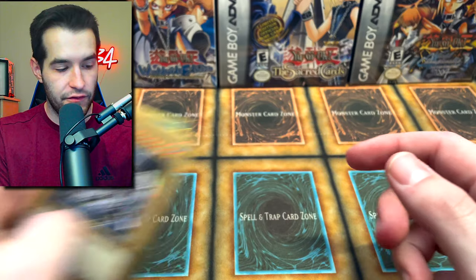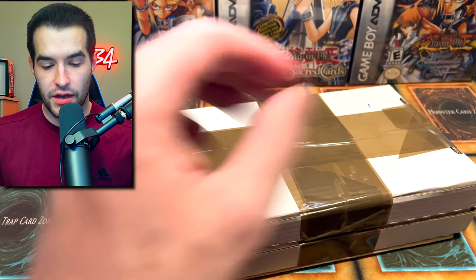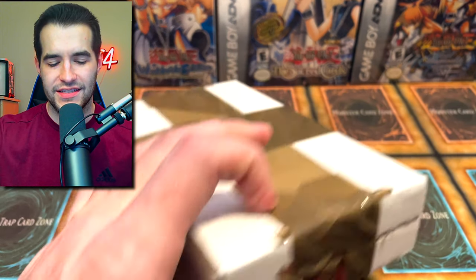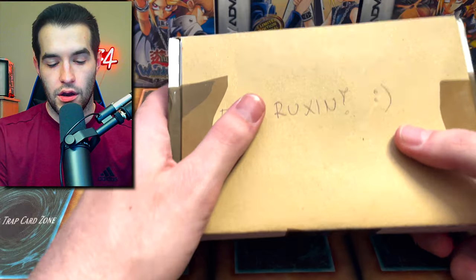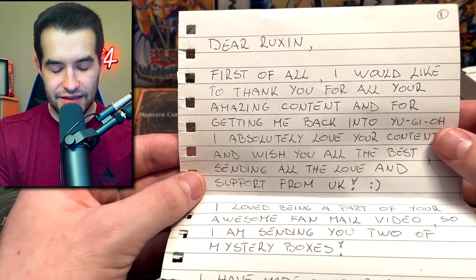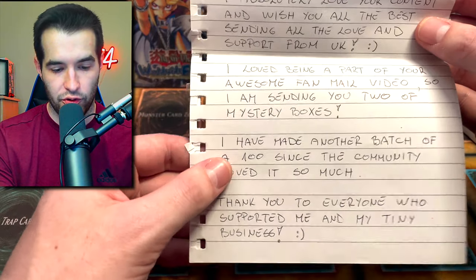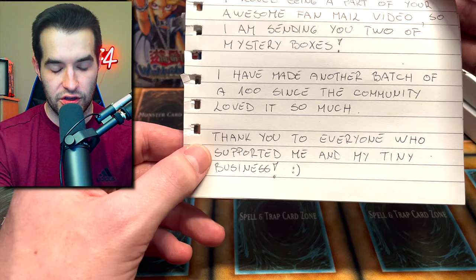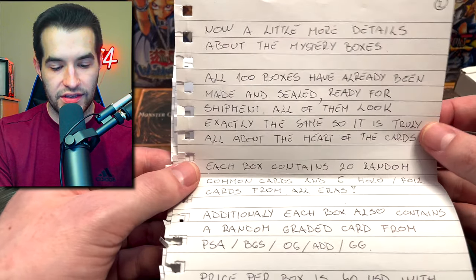Finally we have a mystery box - it has addresses all over because it's international. We've got two boxes here. Last time they sent one of these I think it had a graded Blue-Eyes in it. The very long note says: 'I would like to thank you for all your amazing content getting back into Yu-Gi-Oh... I love being a part of your awesome mail video seeing you with mystery boxes, another batch too!' Now, details about the mystery boxes: all 100 have been made and sealed. It's truly all about the heart of the cards. Each box contains 20 random common cards, five holo foil cards from all eras, and a random graded card from PSA, BGS, OG, or GG. Price is $40 USD with international shipping - use code Ruxan15 for 15% off.